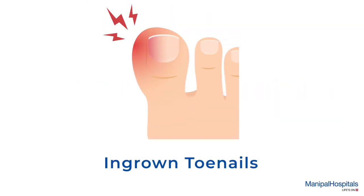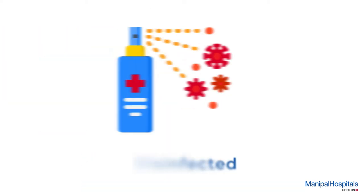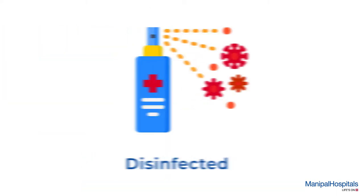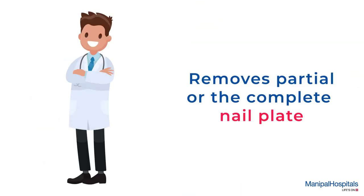Ingrown toenails occur when the edges of nails grow into the surrounding skin, and this may be surgically treated if causing prolonged discomfort. During the procedure, the affected toenail is disinfected and local anesthesia is administered. The doctor then makes an incision and removes the partial nail plate or the complete nail plate.